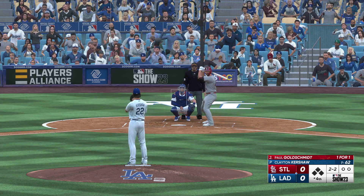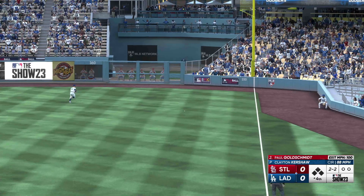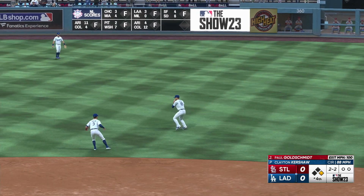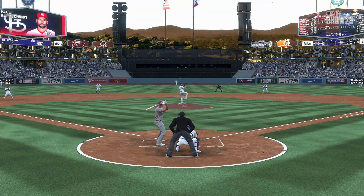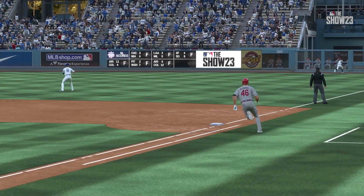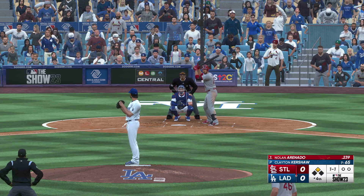Slider clips the corner. Line drive — a base hit into right, going to get into the corner. Around first, digging for two. Betts quickly gets it back in, runner holds at second. Another base hit — two for two now on the night. Just a triple and home run away from the cycle. Seriously, we're starting with this already? Go-ahead run on base — Nolan Arenado next up for the Cardinals; he reached on a walk his first time up.